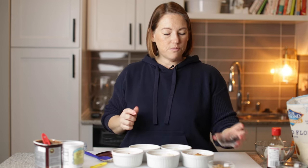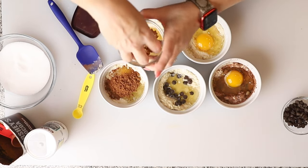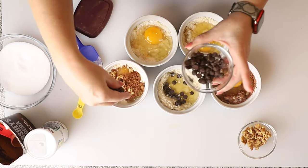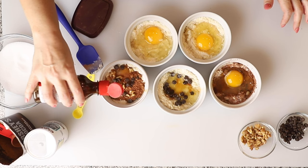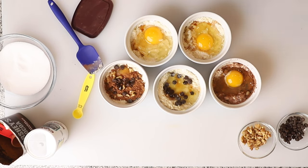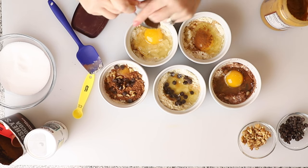This is our chocolate chip one, so I'm going to add some chocolate chips — about a tablespoon. And this one is our brownie one, so I'm going to add some walnuts, about a tablespoon, and some chocolate chips. All of these get a little splash of vanilla. One of these needs cinnamon — we'll make this one our cinnamon roll — just a little bit of cinnamon, not quite a quarter of a teaspoon. And this is our peanut butter one, so it's going to get a tablespoon of peanut butter.